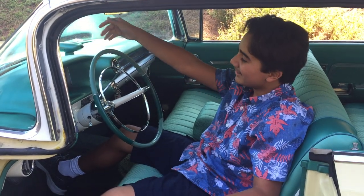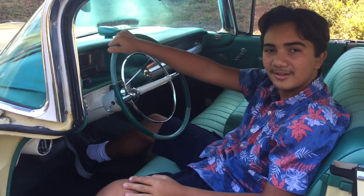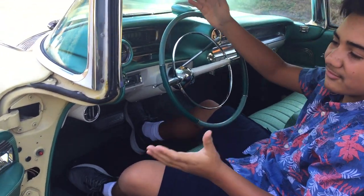Hi everyone, Derek again. This is my 1959 Cadillac Sedan DeVille, bubble top. It's in Gotham Gold and a wonderful green interior. This is my favorite 1959 Cadillac because of the color combination.